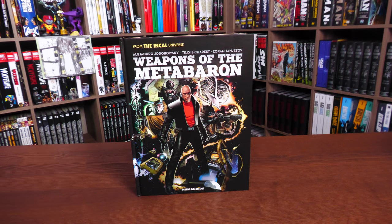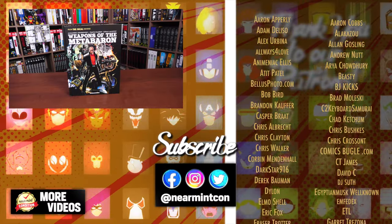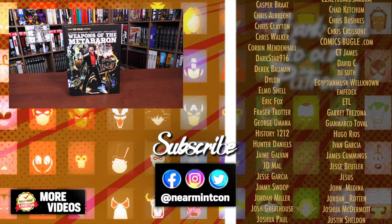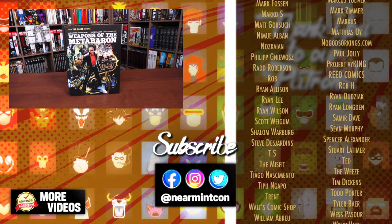That was the content, page count, and build of this book. Let me know in the comments below — if you've never read Weapons of the Meta Baron, are you a fan of the Jodo universe? Do you like The Incal? If you have read this, what did you think of the story — and more importantly, are you picking up this deluxe edition? I think it finally serves Travis Chéret's artwork justice. Any questions and comments, leave them down below. Don't forget to smash that like button. Everyone, stay healthy and safe out there — much love.